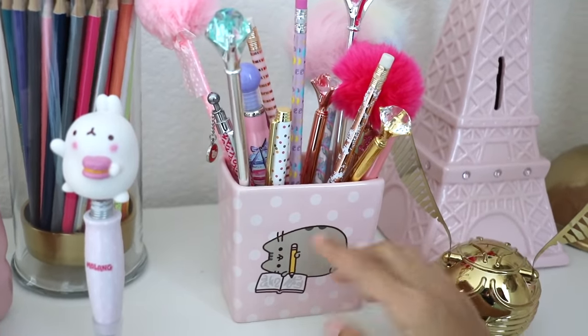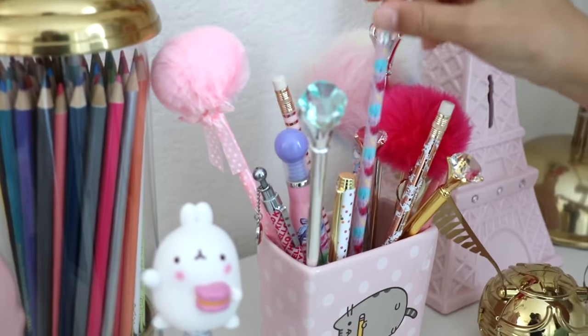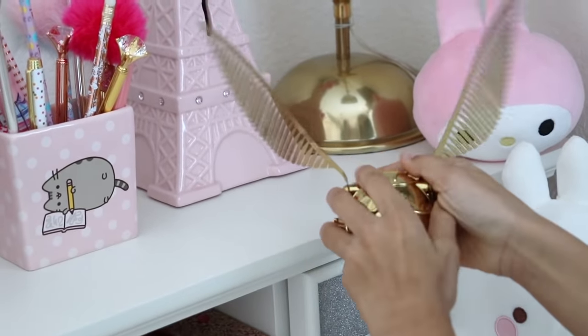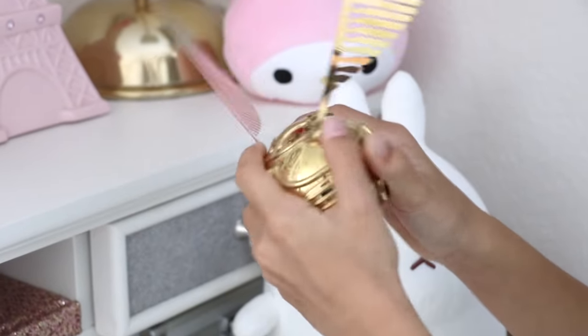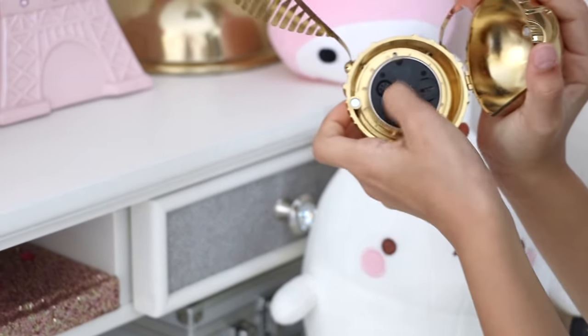Over here I have my Pusheen pen and pencil holder — it just holds all my pretty pens and my pencil. Next to that I have this Harry Potter golden snitch clock from PB Teen. It opens up and here's the clock. On the back it opens up as well so that you can put the batteries in and also change the time right here.